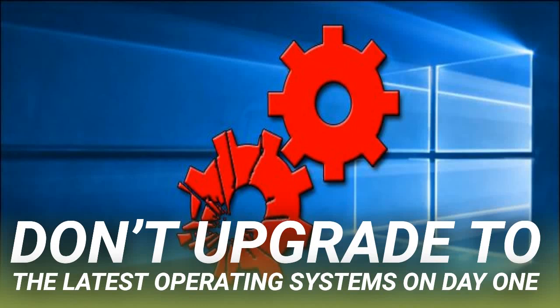Don't upgrade to the latest operating systems on day one. Gone are the days of using the same unchanging operating system for years. Windows 10 is getting a significant upgrade every six months and those updates break things. Even Apple keeps messing up with iPhone updates. Microsoft pulled Windows 10's October 2018 update because it deleted some people's personal files.